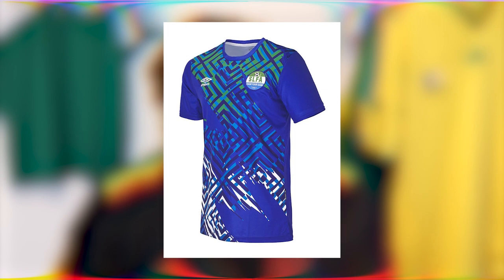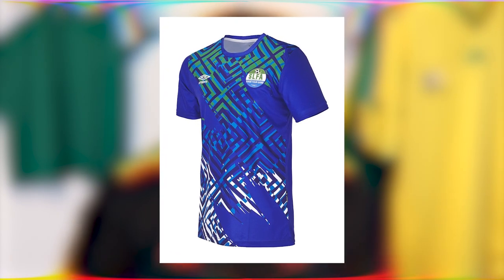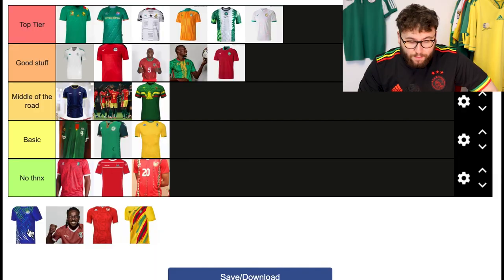Similar to Ethiopia, the Sierra Leone kit is also made by Umbro and uses bold geometric shapes in greens, blues, and whites that resemble the flag. But for me, the Ethiopia kit is much cleaner. This feels more like throwing patterns on and seeing what happens. Normally that works for Umbro, but for me this just doesn't land as well — it looks a bit of a mess. So I'm going no thanks.